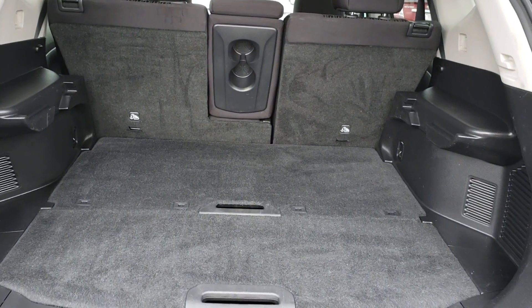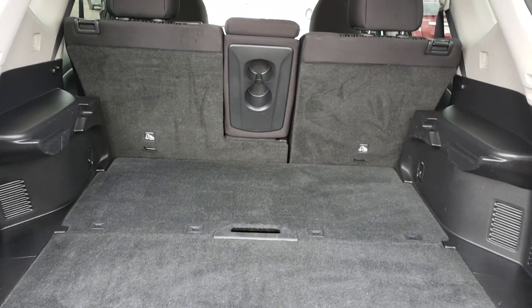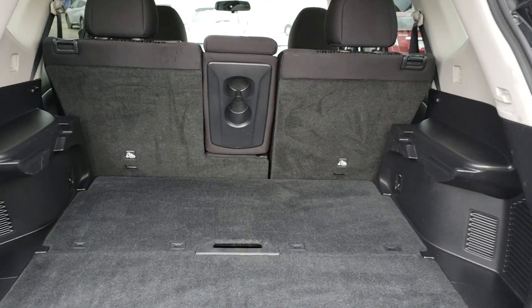Here we are now to show you the space in the trunk. There's a lot of room over here. The seats can be folded down to give you extra space for cargo.